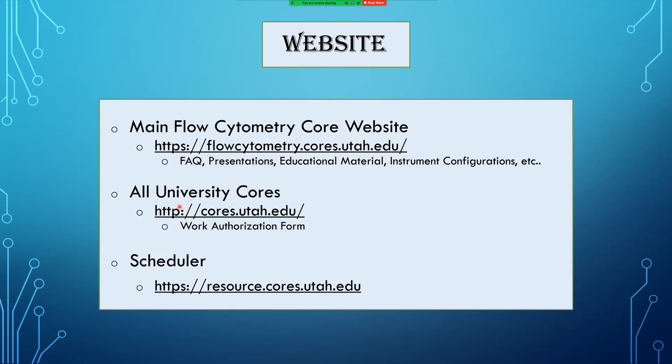There's another useful website at cores.utah.edu, which gives you a list of all the core facilities available at the University of Utah. And finally, to book all of the instrumentation, you'll be using the resource.cores.utah.edu website.